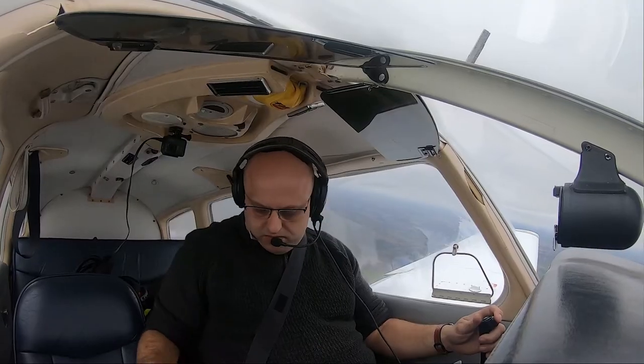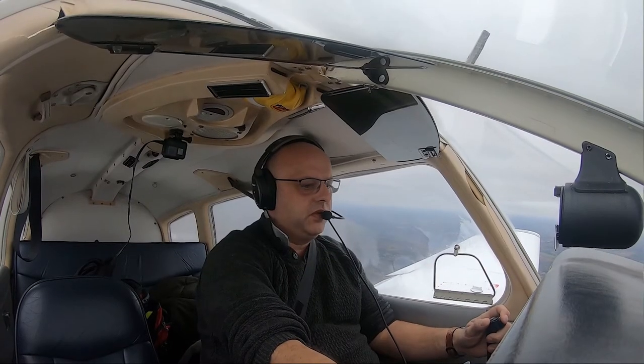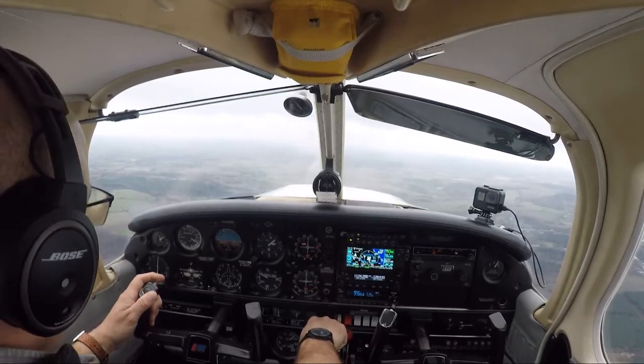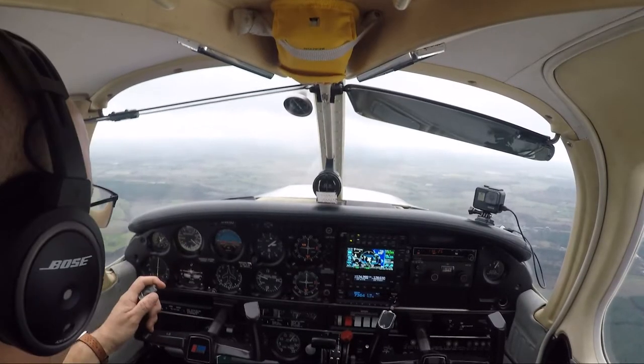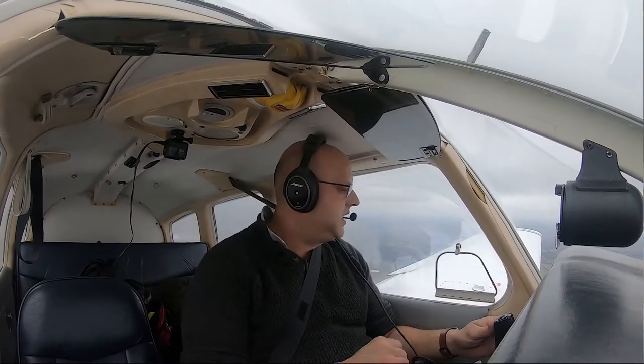The flight plan has been activated. Flight plan activated.